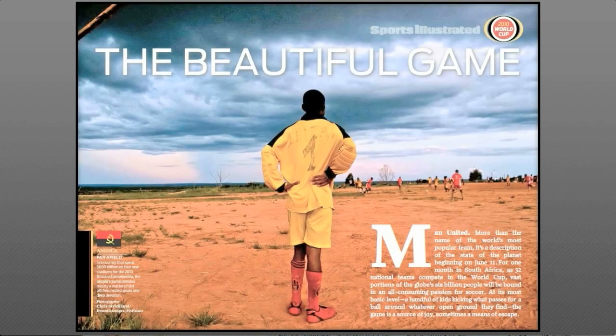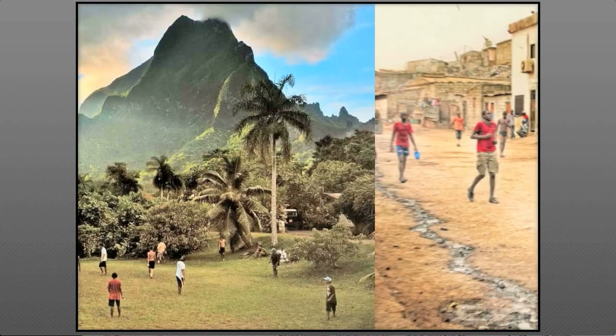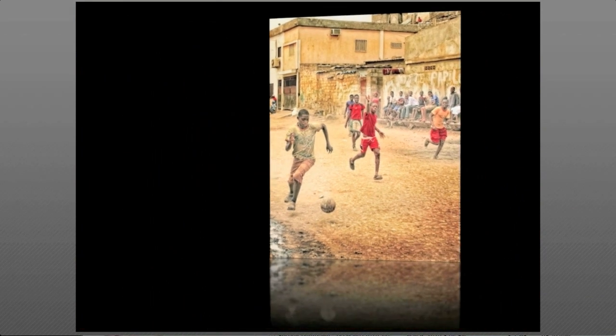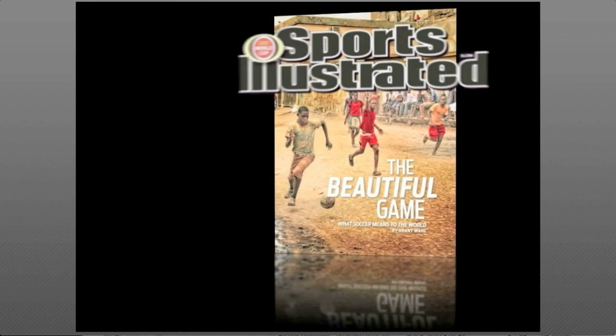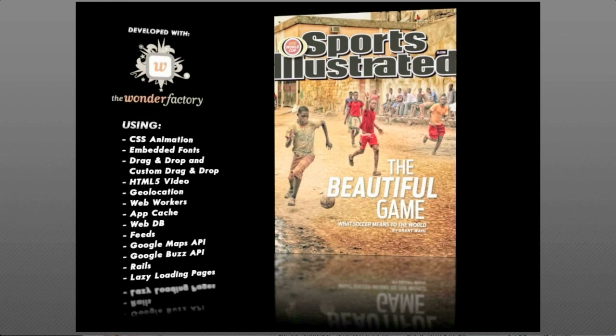So what we're going for here is more content of every kind — immersive content that looks and feels like nothing else on the web. This prototype is meant to illustrate ways in which journalism can flourish and business models can be transformed. To quote Field of Dreams: if you build it, they will come.